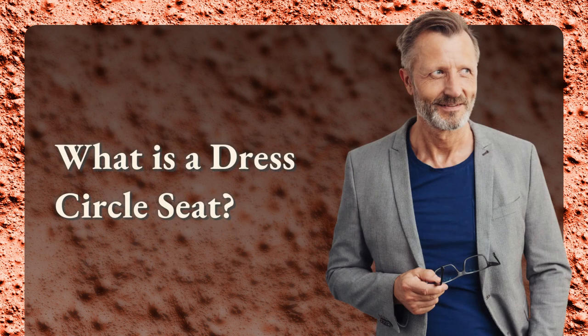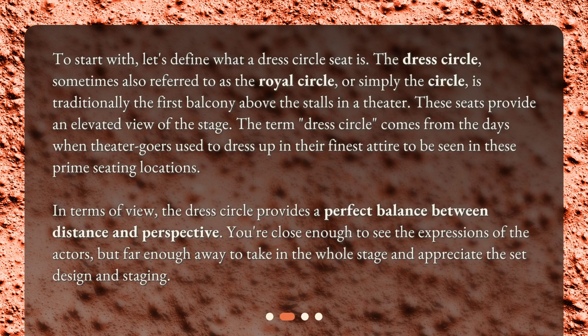What is a dress circle seat? To start with, let's define what a dress circle seat is. The dress circle, sometimes also referred to as the royal circle, or simply the circle, is traditionally the first balcony above the stalls in a theater. These seats provide an elevated view of the stage. The term 'dress circle' comes from the days when theatergoers used to dress up in their finest attire to be seen in these prime seating locations.